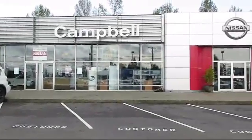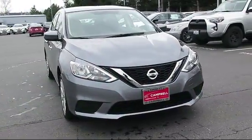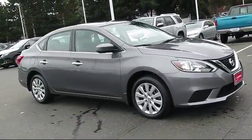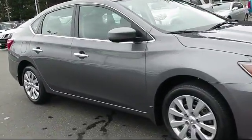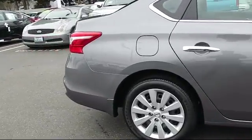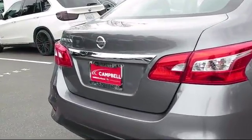Welcome to Campbell Nissan of Everett, and here's a look at another one of our pre-owned vehicles from our great selection of cars, trucks, and SUVs. It comes equipped with steering wheel controls, keyless entry, air conditioning, traction control, side airbags, CD player, power windows, anti-lock braking, telescoping steering wheel, rear defroster, and has less than 5,000 miles on the odometer.